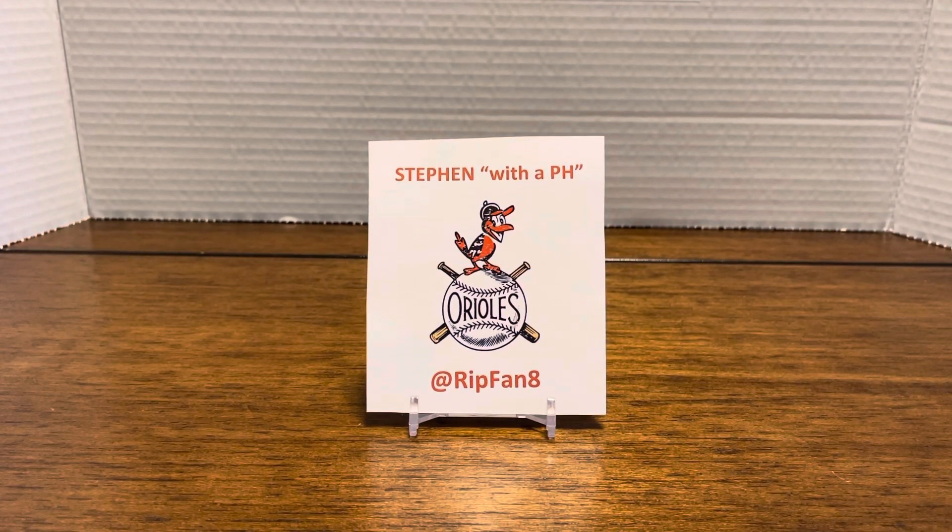Hey everybody, it's Stephen with the PH at Rip Van 8. It's Tuesday evening, and I'm doing a Toronto Expo recap. The Toronto Expo was this past weekend.